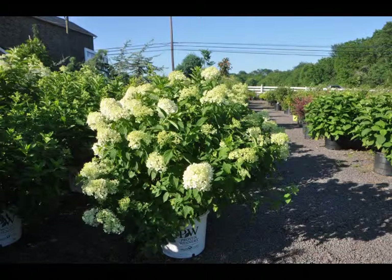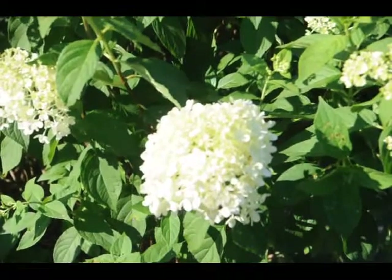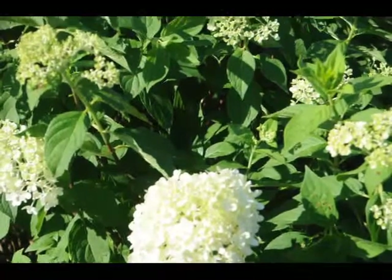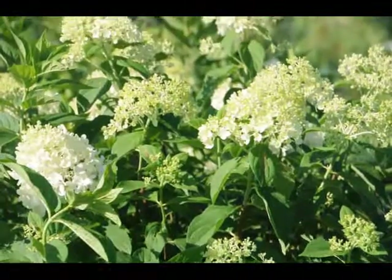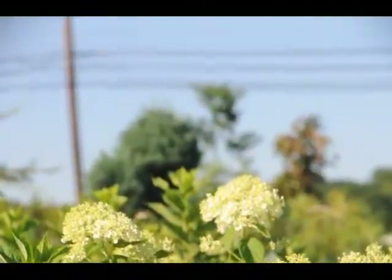The limelight hydrangea is a relatively new addition to the hydrangea family. It is a light white with a little bit of a hint of green on it. Beautiful plant, it will bloom in this intense heat and summer sun. It's a great addition for your summer gardens because it will start to bloom in July and continue through August.